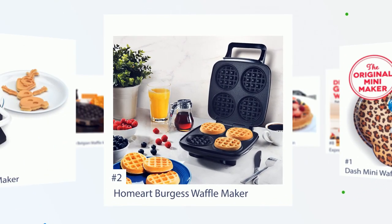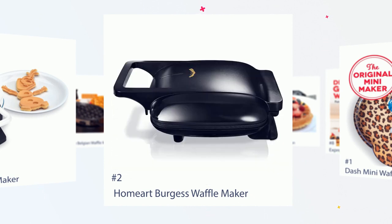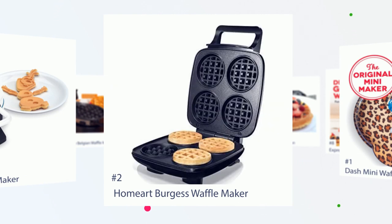Number 2: Holark Burgess Waffle Maker. Amanda says, best buy. I have a Dash griddle and was going to get the waffle maker but decided that I wanted to make more than one at a time. I'm so glad I made this purchase — easy to use, and can get extra crispy how I like it when I want it.